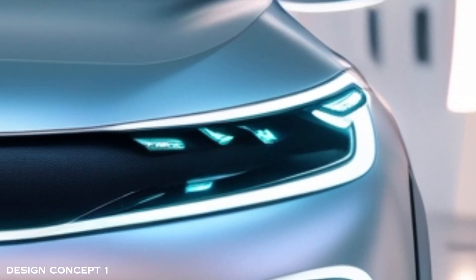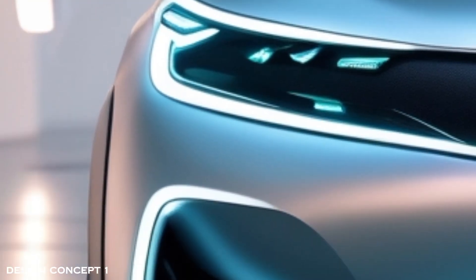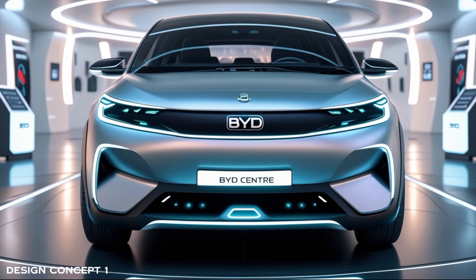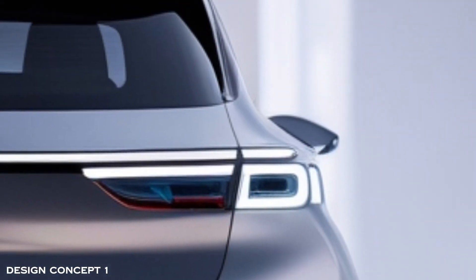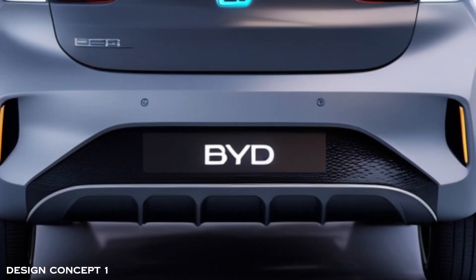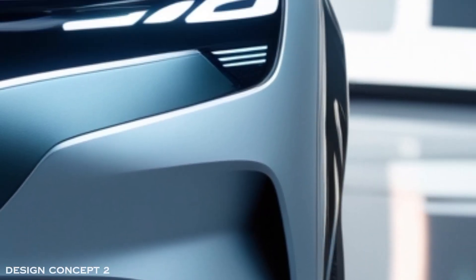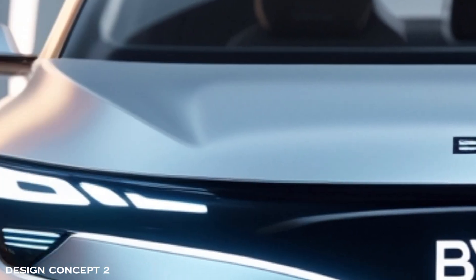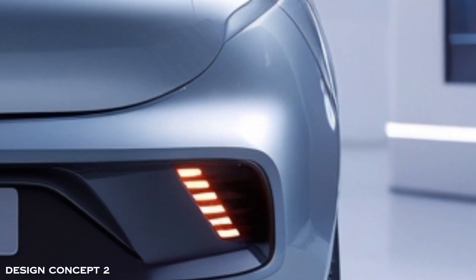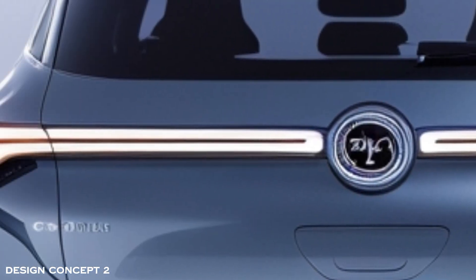Introducing the 2026 BYD Dolphin, a revolutionary AI-designed electric hatchback that combines cutting-edge technology, sustainability, and unbeatable style. This next-gen electric vehicle is engineered to offer urban mobility redefined, making it the perfect companion for those seeking eco-friendly performance with bold futuristic twists. Get ready for a smarter, greener, and more thrilling driving experience than ever before.